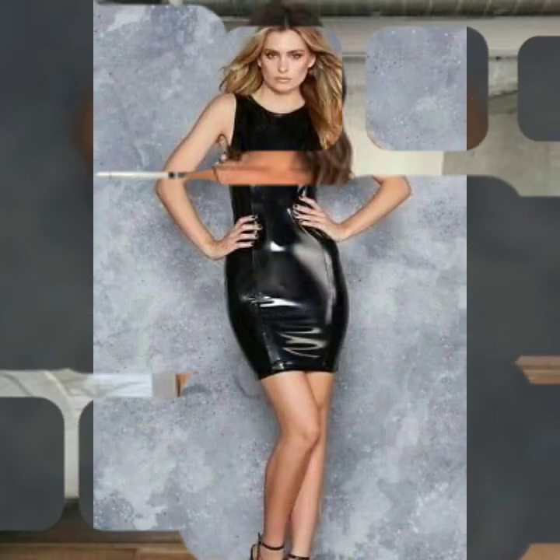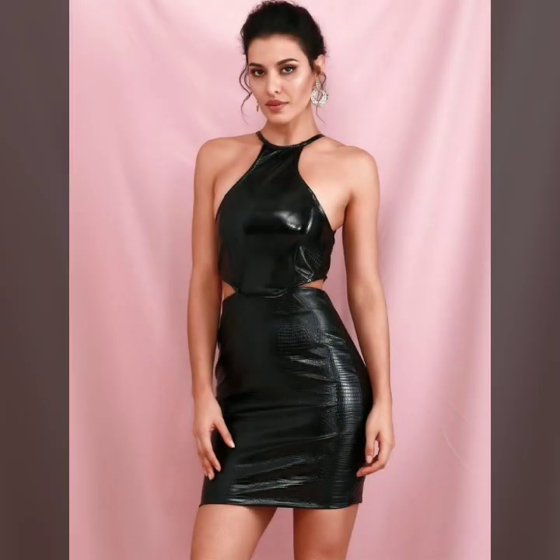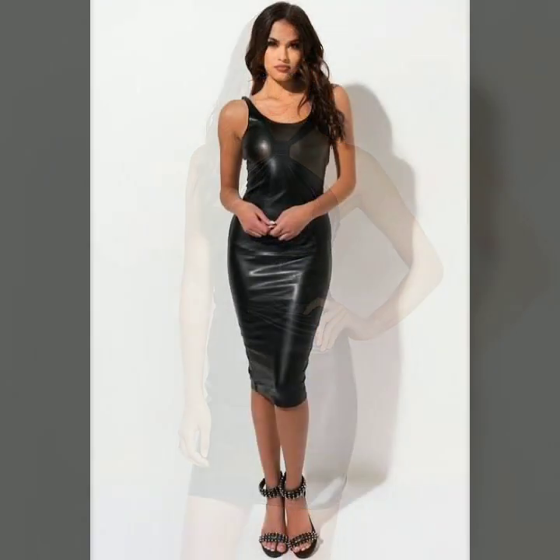Today I will share with you the most demanding, very beautiful and stylish party wear leather midi dresses. These are black midi dresses especially for girls who want to look very gorgeous and very beautiful. So friends, please watch this video till the end so you can see all the very stylish, very beautiful and amazing leather midi dresses.